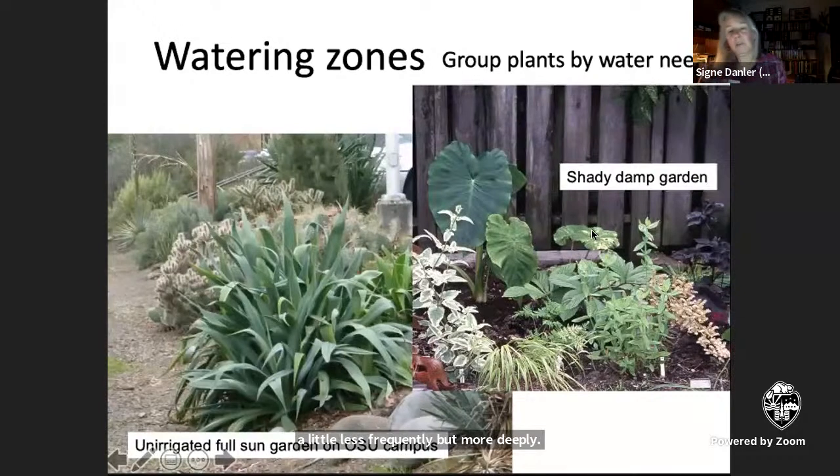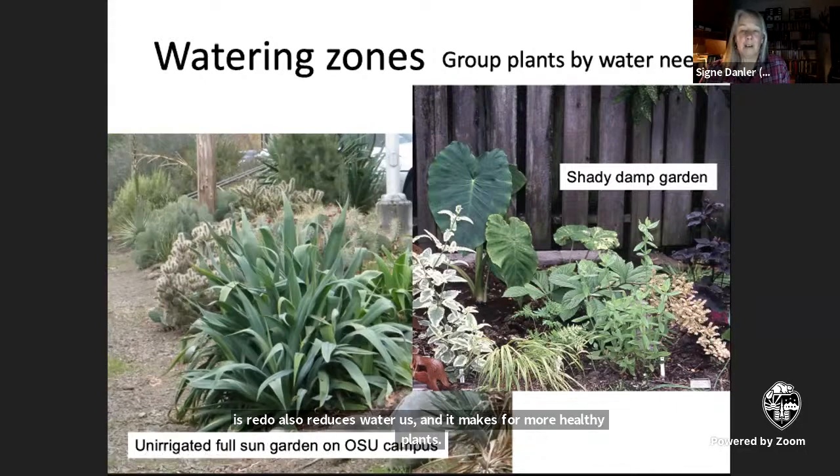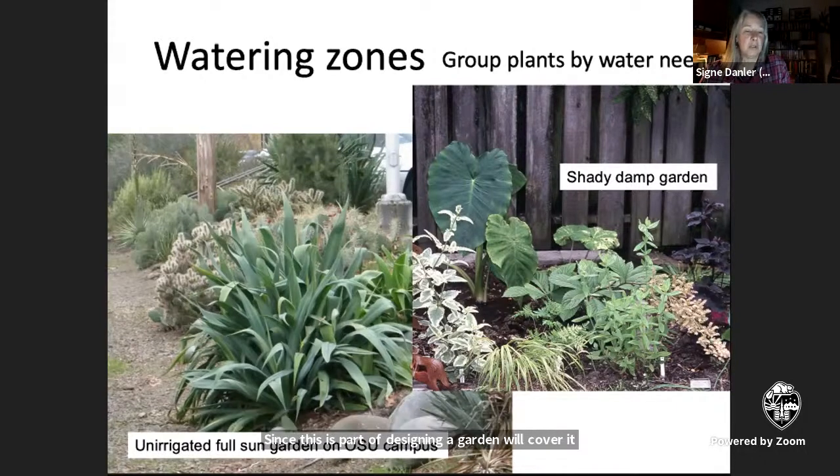Watering zones are a really important concept — this is grouping plants by their water needs. This reduces water use and makes for more healthy plants. Since this is part of designing a garden, we'll cover it more in the design section.